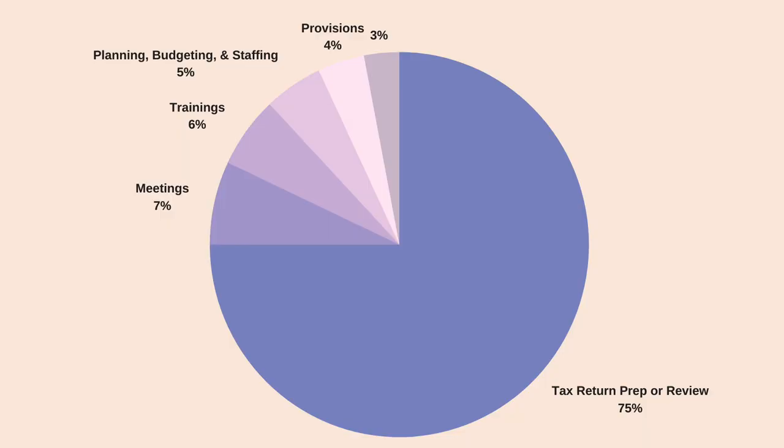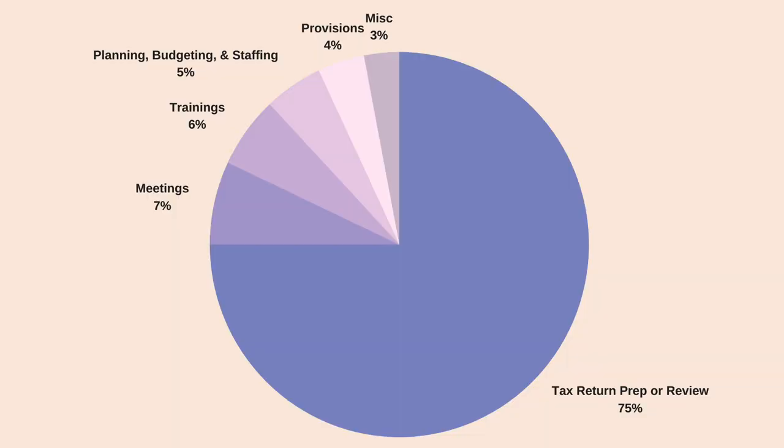About 4% of my time is spent on provisions. This is typically done at certain times of the tax year depending on the fiscal year end of your client. You're looking ahead before the tax filing to see what the tax due is and the taxable income, checking if there are any material M1s to consider. This is usually different from the tax return because it's based on estimates.